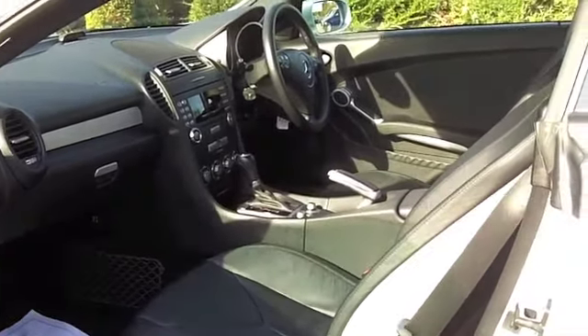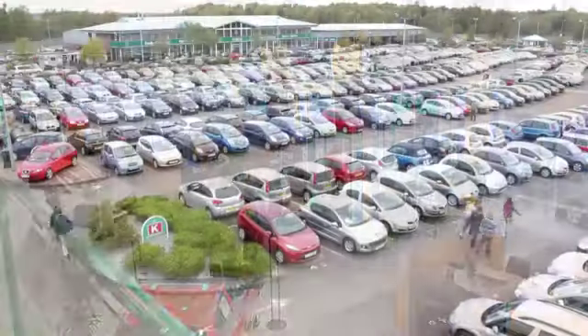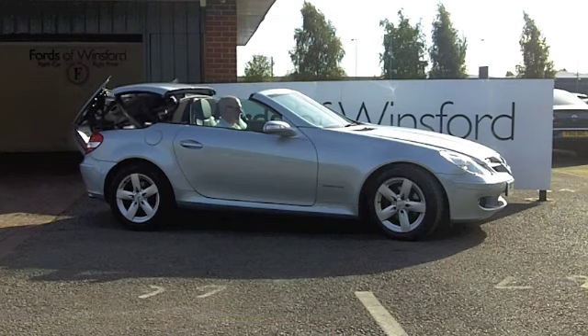You're going to get around 32 to 42 miles to the gallon, so about the same as a Mini Cooper S or something like that. And six months road tax is just under £150. Come and discover this great car for yourself at Fords of Winsford.